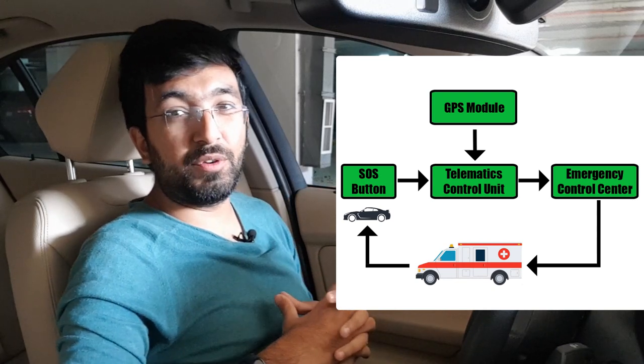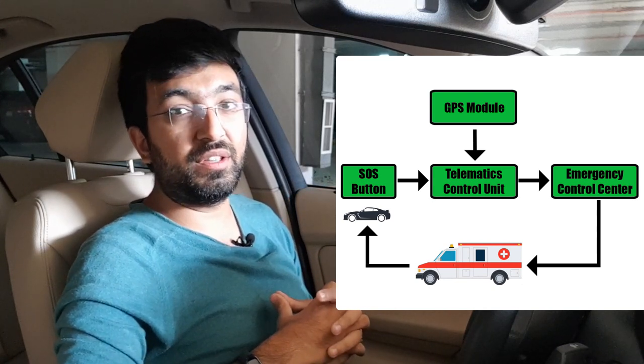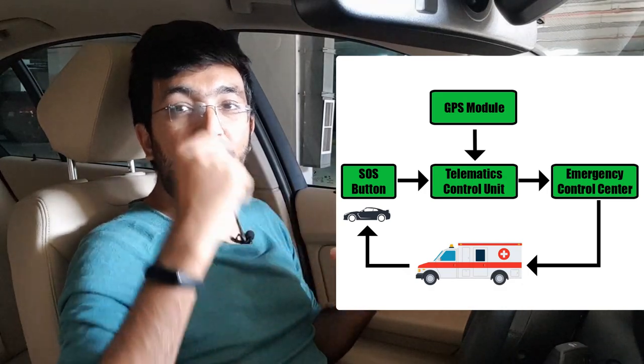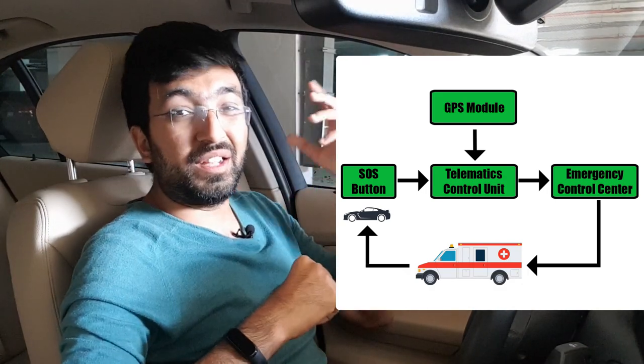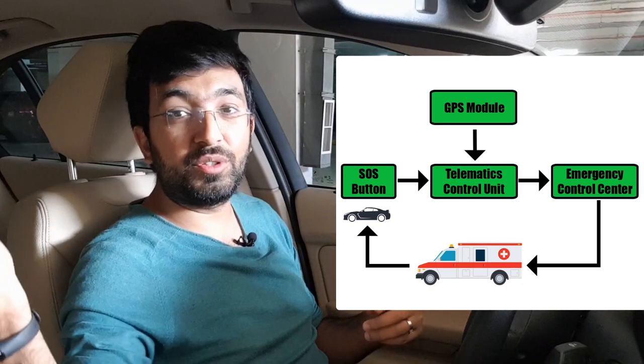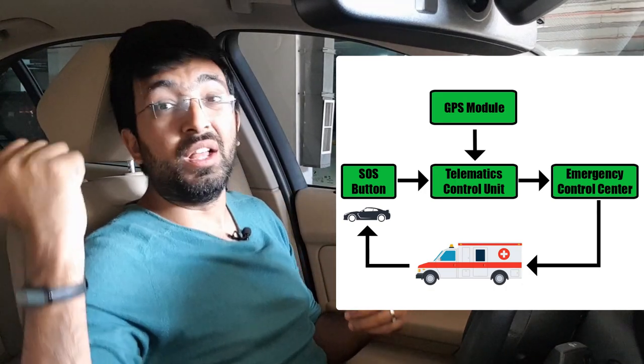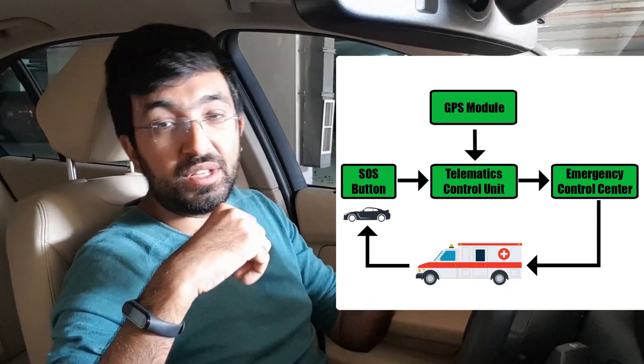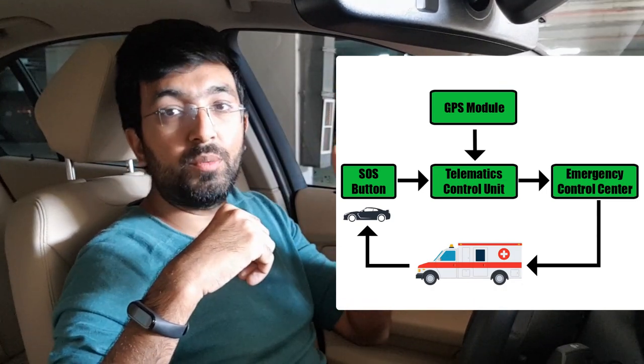This system is pretty effective especially in a medical emergency or after an accident, because you just press the SOS button, it takes about five seconds to take down your location and send it to the emergency control center. The emergency control center will send help immediately while remaining on the call with you. So this system works pretty well.